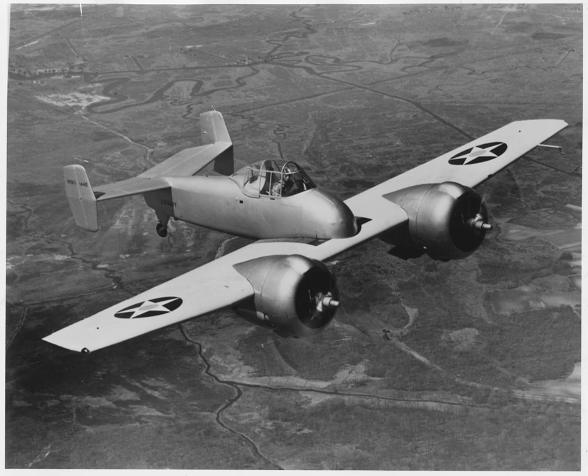Performance: Maximum speed: 383 miles per hour at sea level (616 km/h). Range: 1,200 miles. Service ceiling: 33,000 feet (11,000 m). Rate of climb: 4,000 feet per minute. Armament: 4 × 0.5-inch (12.7 mm) machine guns and 2 × 165-pound (75 kg) bombs.